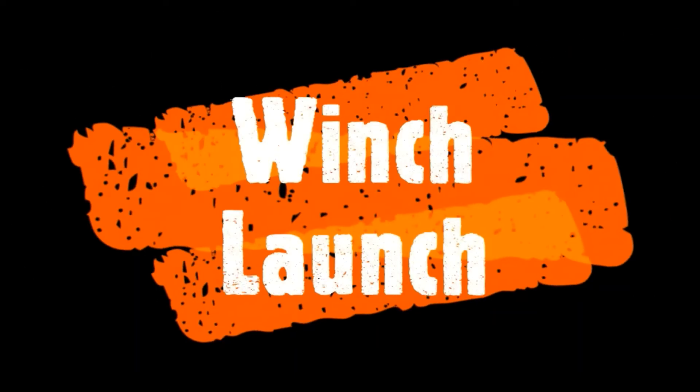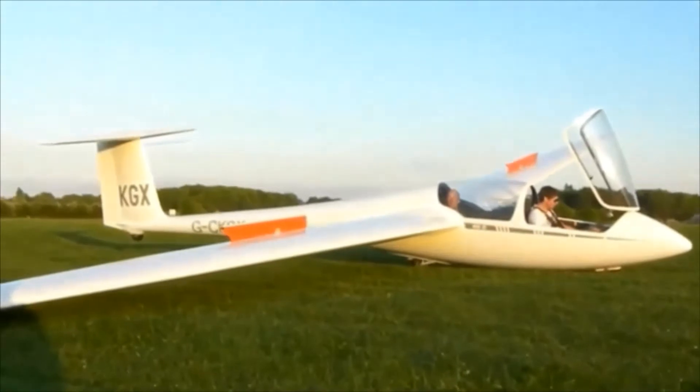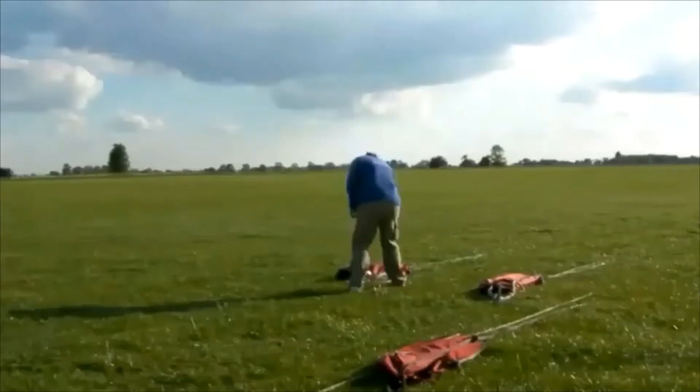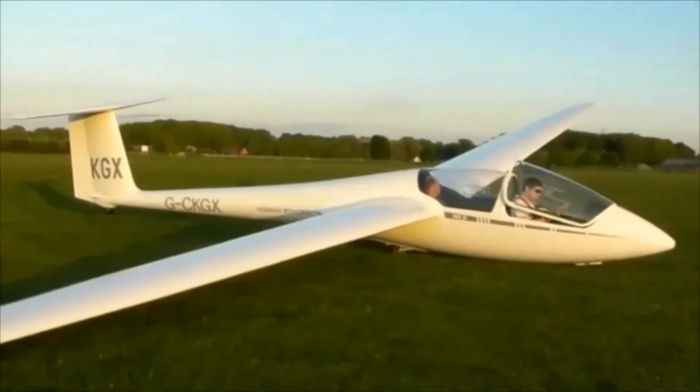One of the quickest and easiest ways to get into the air in a glider is with a winch launch, and this glider is about to winch launch now - they're just getting themselves ready. Here are the winch cables that have been pulled up from the opposite end of the airfield where the winch is.